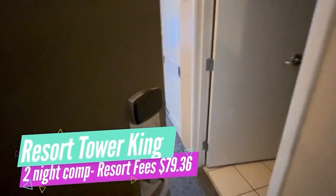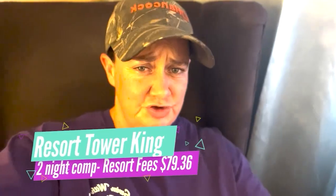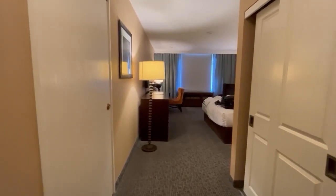Now that I'm stuffed, it's time for a room tour and a nap. We are in the resort tower king size room and yeah, it's a little worse for wear, so I'm gonna show you some of the highlights.